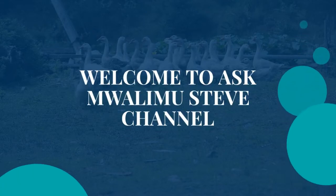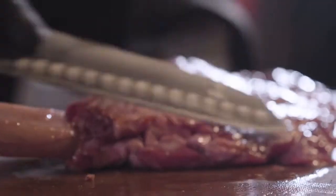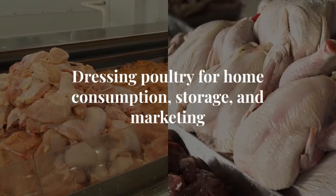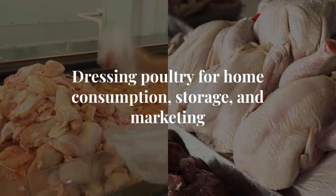Welcome to Ask Molly Moustive Channel. This is Grade 8 Agriculture. Have you ever wondered how poultry carcasses are dressed for different purposes? Today, we're diving into the process of dressing poultry for home consumption, storage, and marketing.